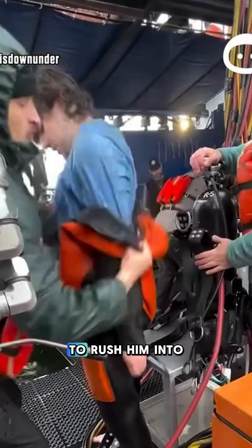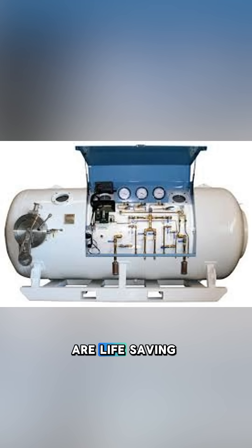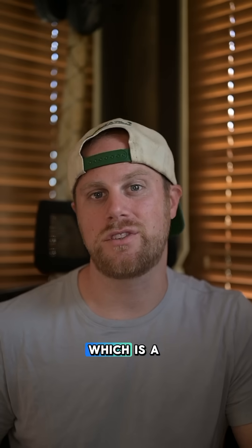Decompression chambers, also called hyperbaric or recompression chambers, are life-saving pressurized containers used to treat decompression sickness, also known as DCS. When divers ascend too quickly, nitrogen bubbles can form in the blood and tissues, leading to what they call the bends, which is a dangerous and painful condition.